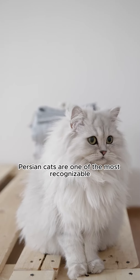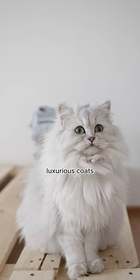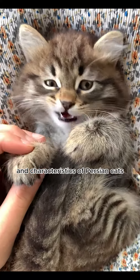Persian cats are one of the most recognizable and beloved cat breeds. They are known for their long, luxurious coats, sweet expressions, and calm demeanor. Here are some key features and characteristics of Persian cats.